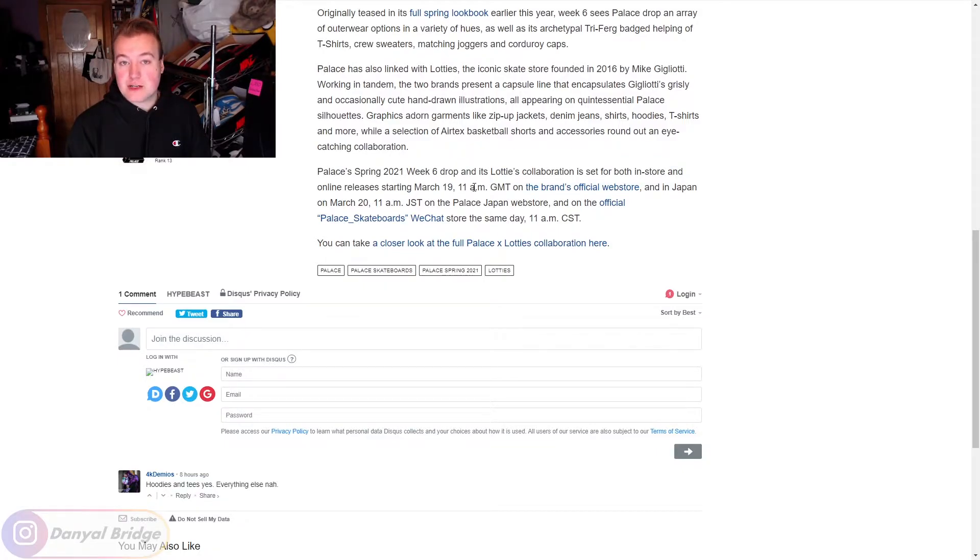That's the normal time it releases on the British online store and in-store. If you are in Japan or China, it'll release the next day, March 20th, in respective time zones — 11am Japanese standard time for Japan, and 11am Chinese standard time on the WeChat store for China, since there's no physical Palace store in China yet. For the EU, US, and rest of the world, it's releasing on the 19th; for Japan and China, it's releasing on the 20th.